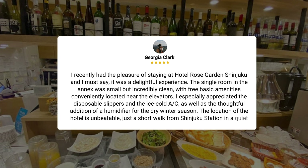The location of the hotel is unbeatable, just a short walk from Shinjuku Station in a quiet neighborhood with plenty of convenience stores and restaurants nearby. Although the desk in the room was small and lacked a chair, I found a comfortable alternative using the sofa and round table. Overall, my stay was made even better by the friendly and efficient staff. I highly recommend Hotel Rose Garden Shinjuku for anyone looking for a cozy and convenient stay in Tokyo. Two thumbs up from me!